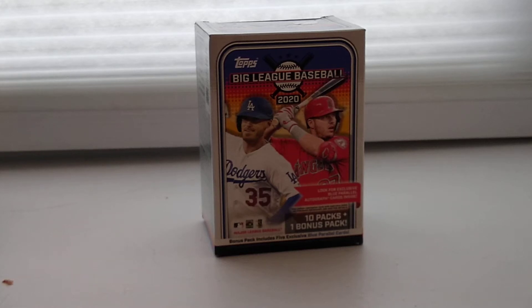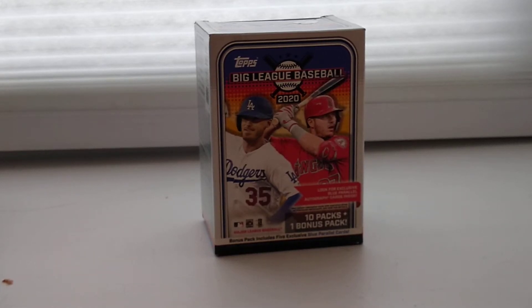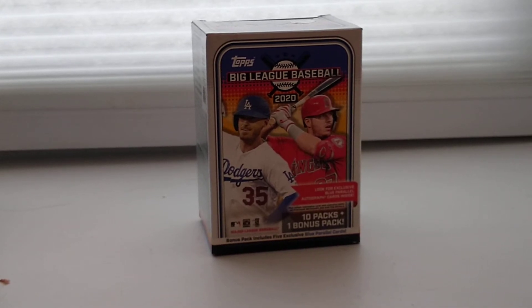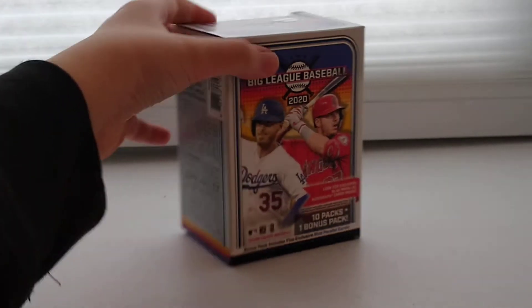Hello everybody, welcome back to another video. Today I'm going to be opening a TOTS 2020 Biddley Baseball Blaster Box. This has 10 packs in it with 10 cards each and a 5-card bonus pack, so you get 105 cards in this box. Let's get into it.